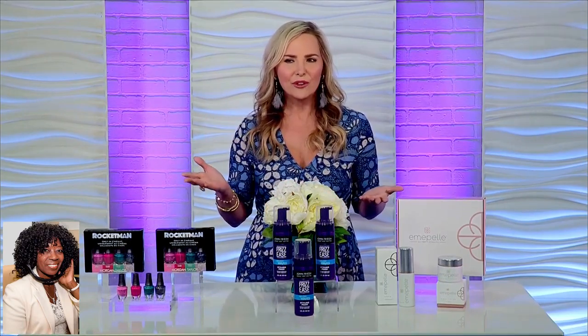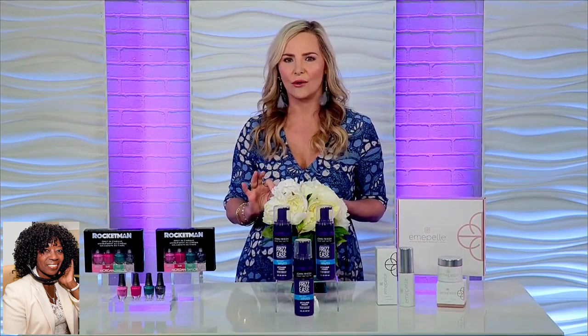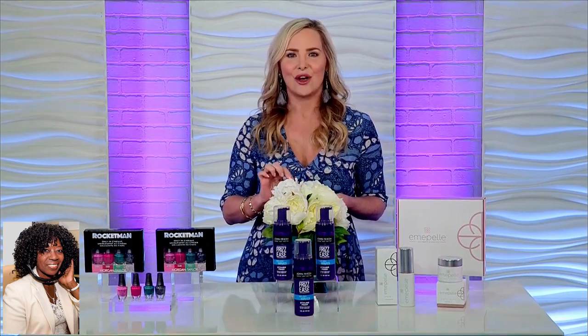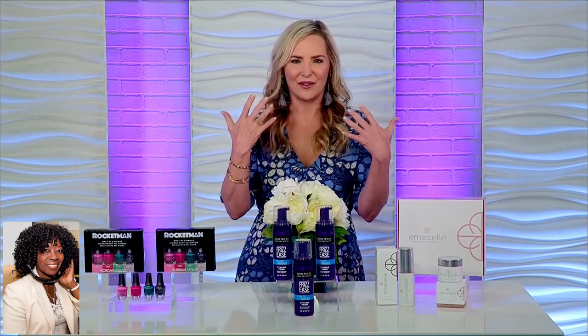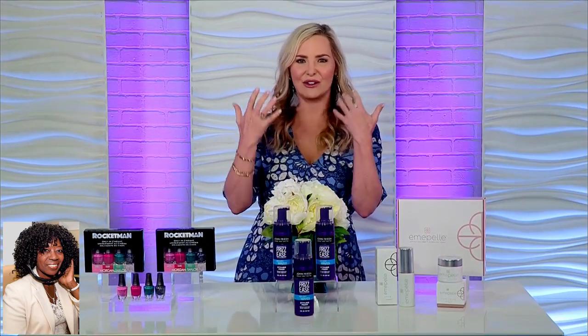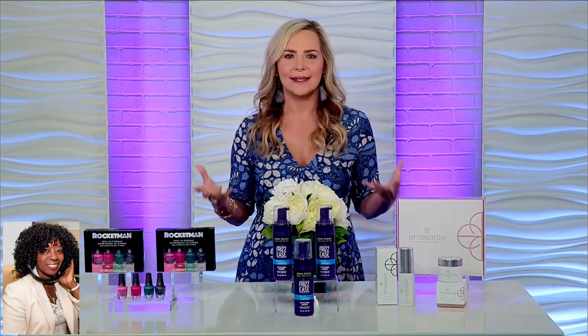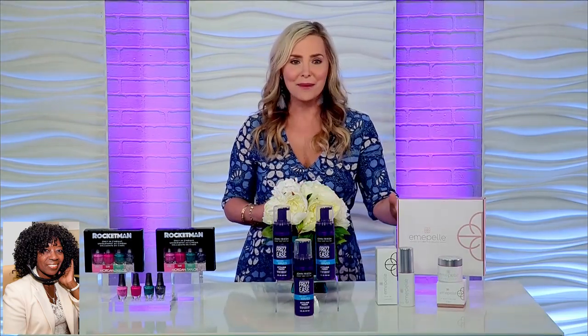People don't get that the first five years of menopause alone, you can see up to a 30% decrease in collagen. So you're going to see an accelerated kind of line and wrinkle and dryness on the skin. And up until now, we haven't had a product on the market that addressed these issues. And now we have Emapel.